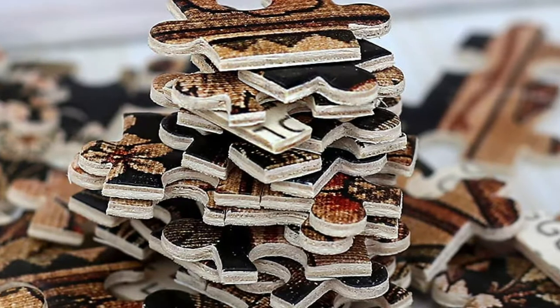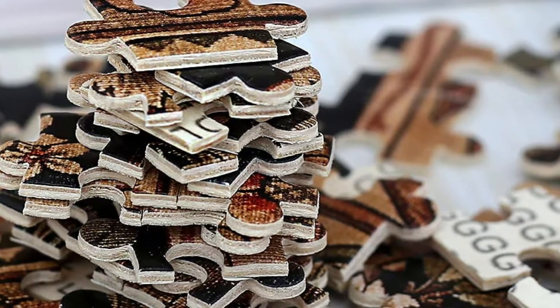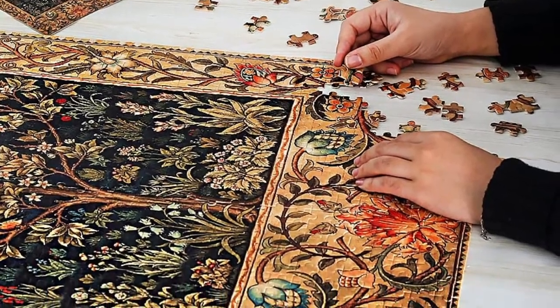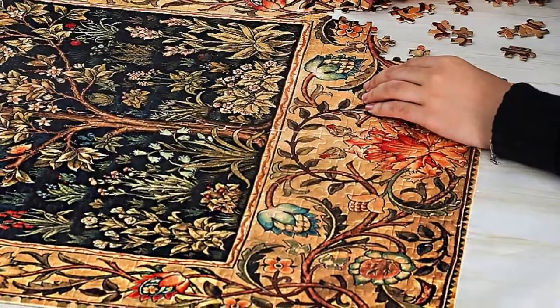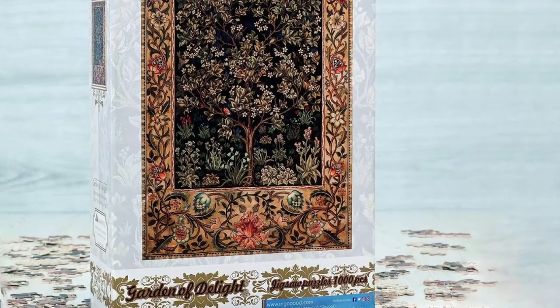When complete, you can frame the puzzle and use it as decoration for your home. The pieces are shaped very well, making it easy to fit them together. The backside of the pieces consists of letter sequences, which makes solving it very easy. The product comes in a drawer-style box that makes storing easy, and it also comes with a drawstring bag that you can use to keep the pieces together.